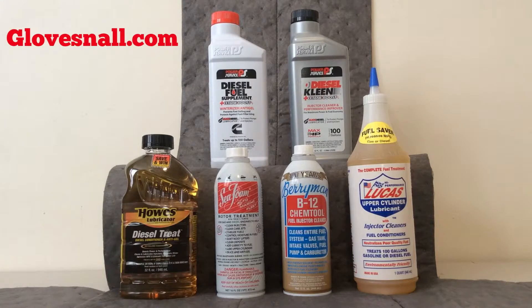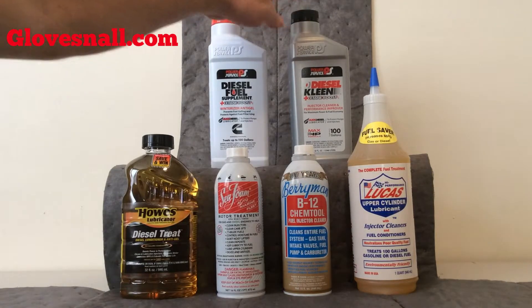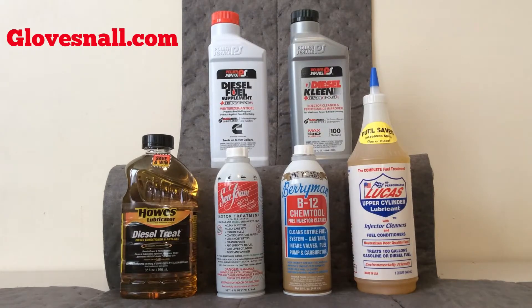The next product we're going to touch on is the Power Service Diesel Kleen with Cetane Boost. That's an injector cleaner that improves performance as well. This is great year-round for diesel engines. We have the 32-ounce bottles as well as the 80-ounce bottles on those.